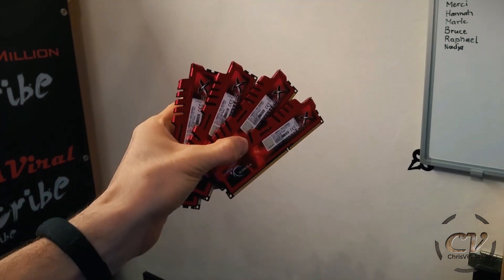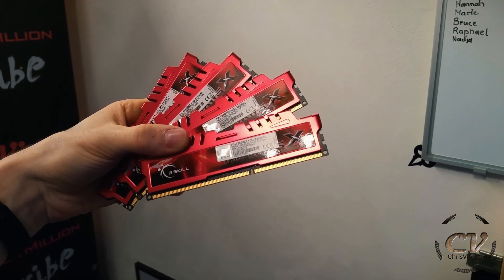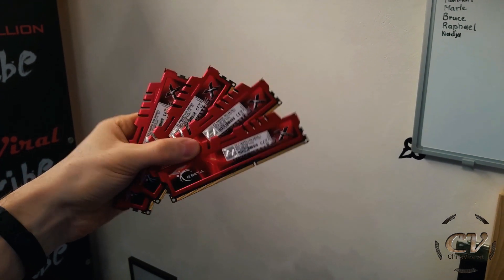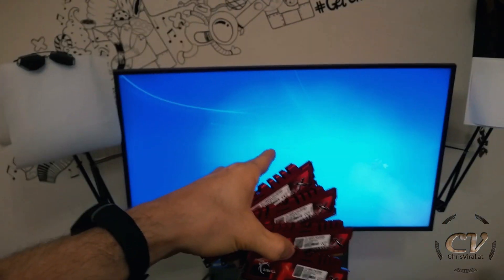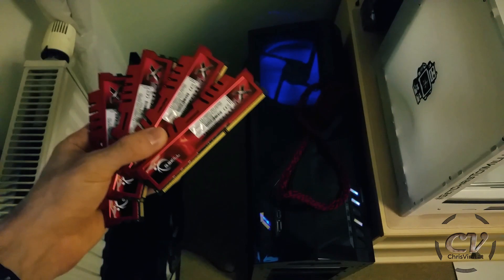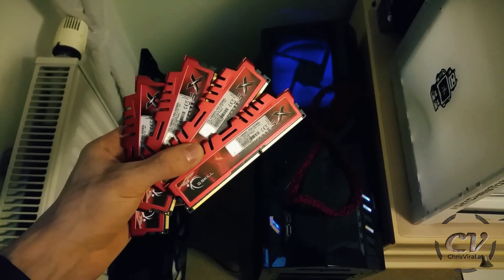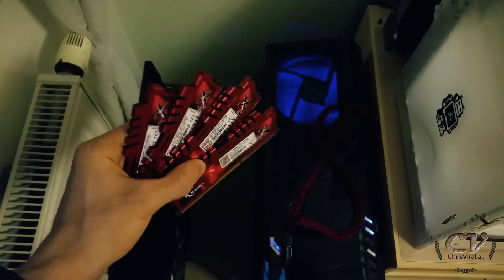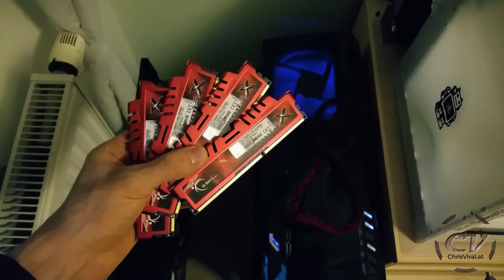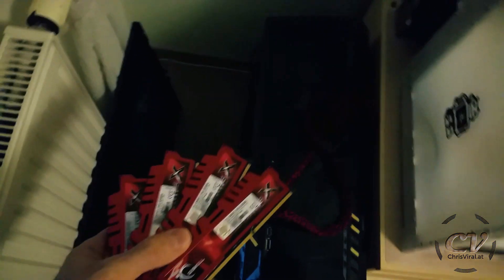They look really nice! Shout out to my boy Alex for recommending these G.Skill Ripjaws RAM modules - love you my dude. By the way, I paid around 200 bucks for these four modules, so I'm still able to afford the little stuff I guess. They are looking so freaking good, I love it.